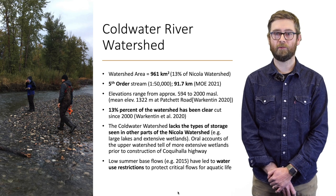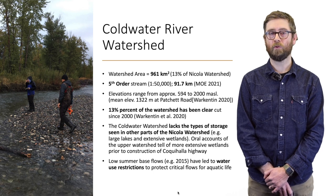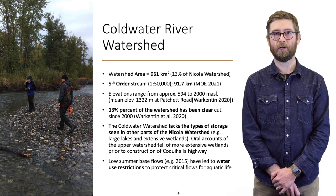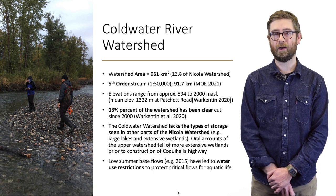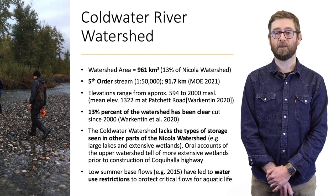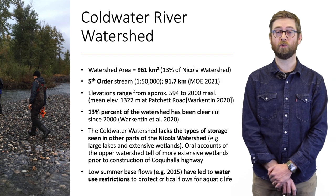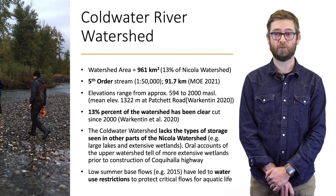The Coldwater River watershed represents an area of about 960 square kilometers, or 13 percent of the Nicola watershed. It's a fifth-order stream about 90 kilometers long. Elevations range from 594 meters at its confluence with the Nicola just downstream of the City of Merritt to higher elevations around 2,000 meters. This watershed has experienced less clear-cutting in the past couple of decades compared to other watersheds within the Nicola, at only about 13 percent. It also lacks important storage areas such as large lakes or extensive wetlands.